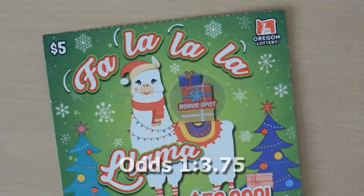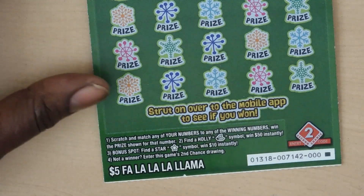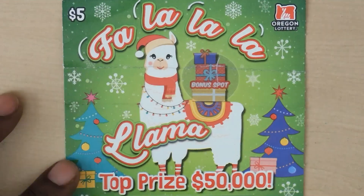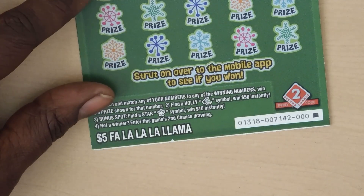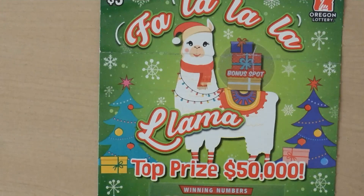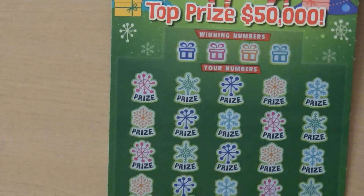Let's start with the $5 Fa La La La Llama ticket. This is a holiday themed matching numbers game. If you get a holly symbol you win $50, and in the bonus spot if you get a star symbol you win $10 instantly. This is ticket number zero, the first ticket in the book. Let's start with the bonus spot — we get a piggy bank, so no $10 bonus.